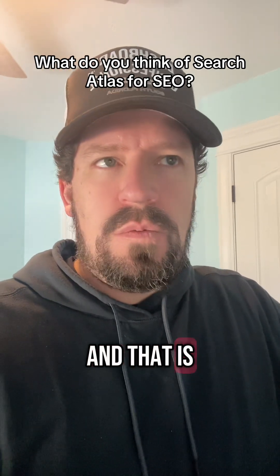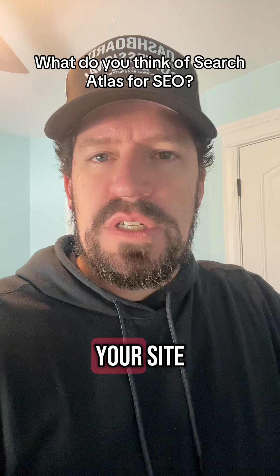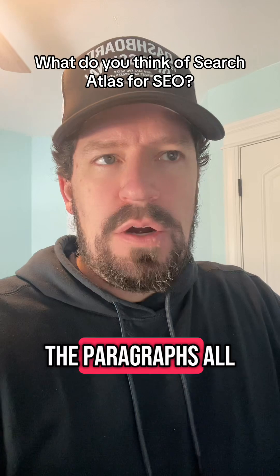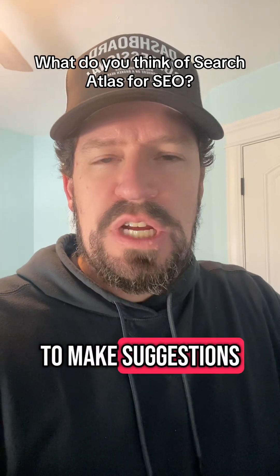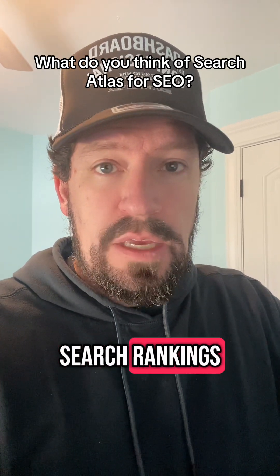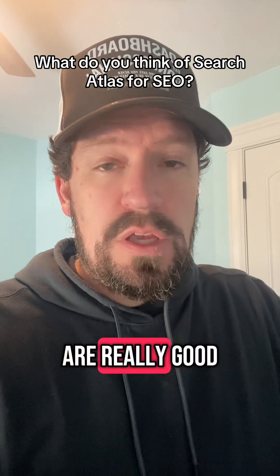What it's going to do is it's going to go through your site. It's going to look at the page titles, the headings, the paragraphs, all that stuff. And it's going to make suggestions on changes that you can make to improve your search rankings. And the suggestions are really good.